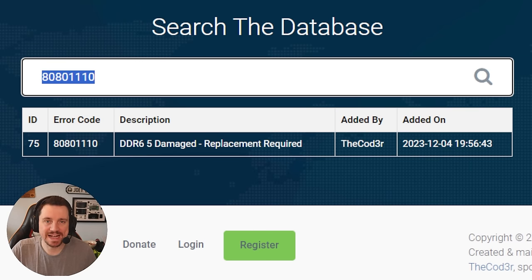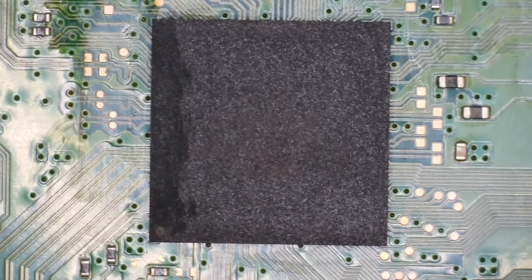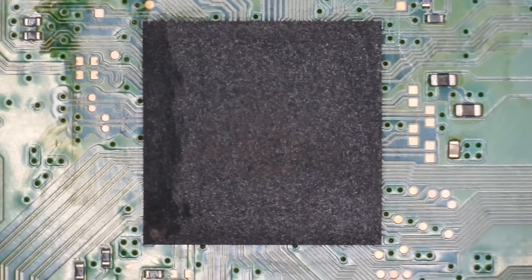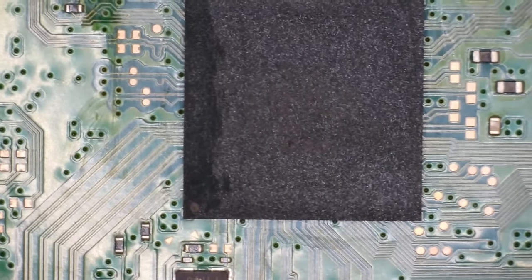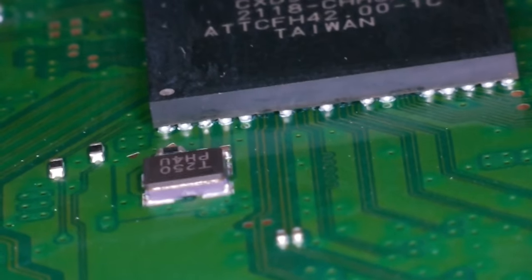Close but no cigar. This is the error code that's populating through the UART error codes and it's exactly the same: DDR6 5 damaged. Replacement required. I've run the whole boot sequence again and it is constantly showing up — just that one error. My issue now is that I don't know whether it's the one that I've put on the board — which I doubt, if I'm honest — or it's potentially just a different RAM stick. This sounds really silly, but what I am going to do is just put some flux under the south bridge and just give it one more flush, just in case it's reporting something incorrectly.